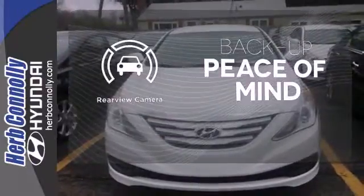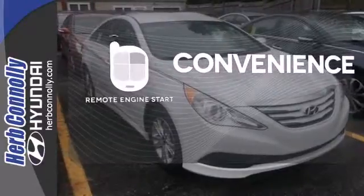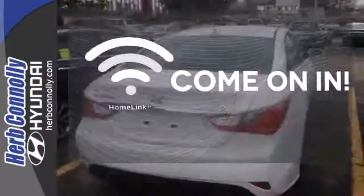Hindsight is 20-20 with a backup camera. Enjoy the convenience of starting your vehicle from outside with remote engine start. Doors open and your path is well lit with Homelink.